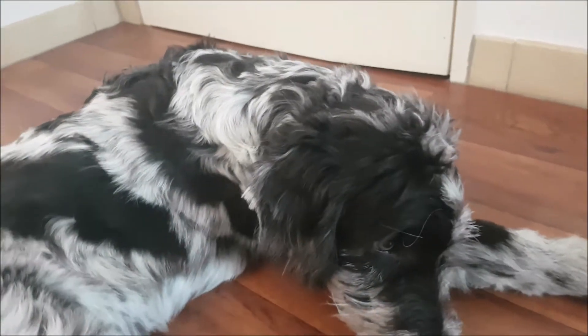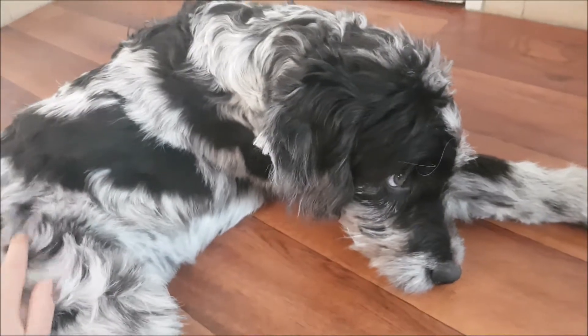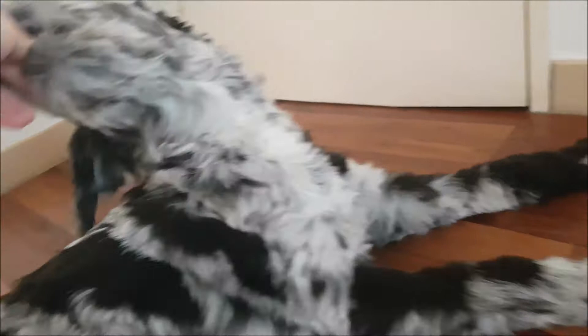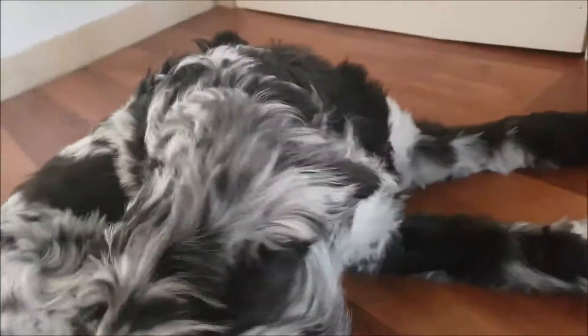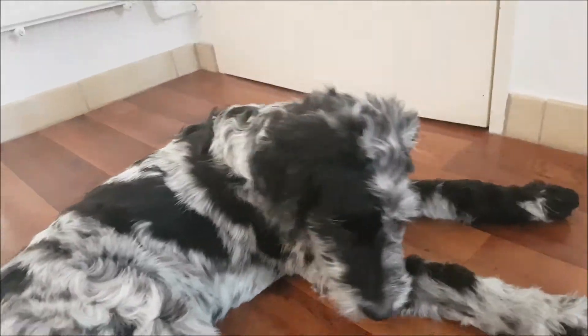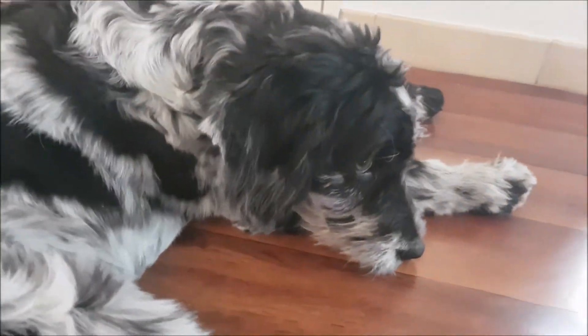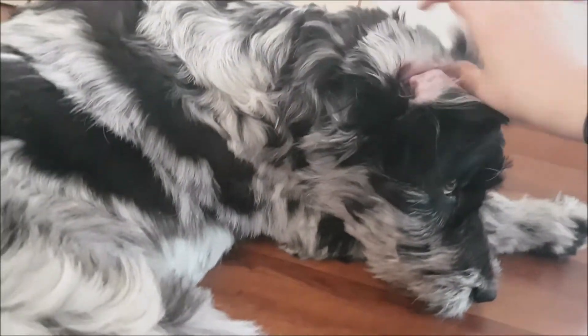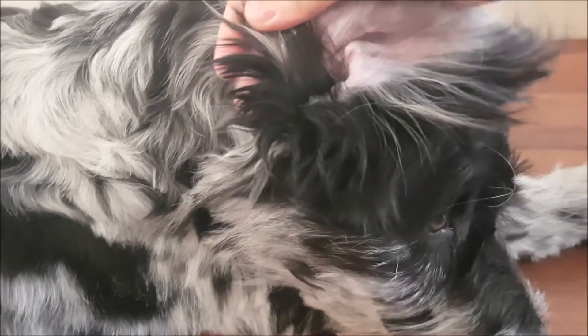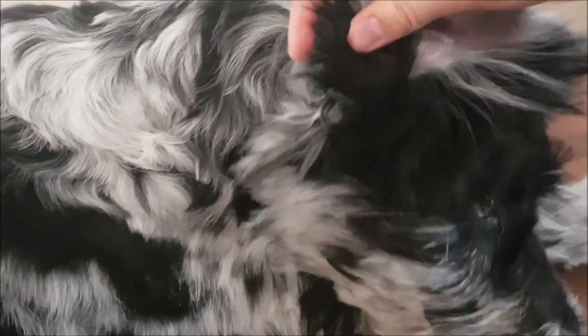One thing that he still has that hasn't changed since he was a puppy is the curly hair around his ears. He doesn't really like it when I touch his ears too much. But here underneath his ears, if you can see, it gets pretty curly.